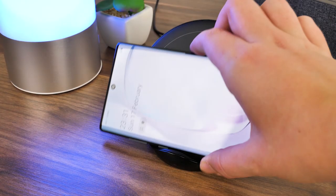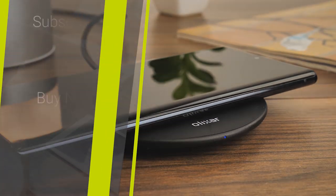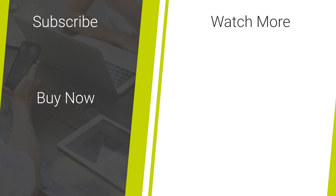So that's our look into some of the best wireless charging options out there for 2020. If you enjoyed this video, don't forget to like and subscribe to our channel for more daily mobile tech content. And as always, thanks for watching.